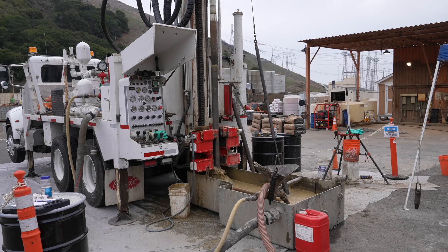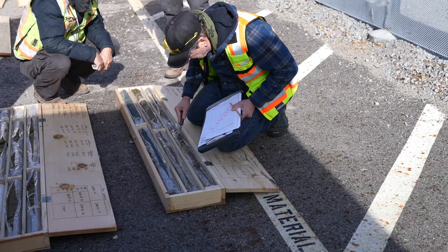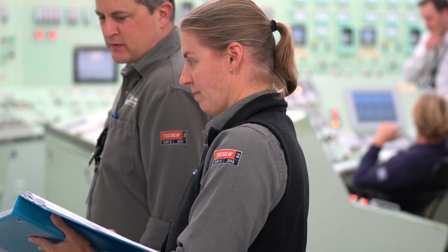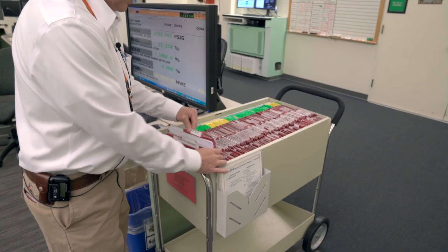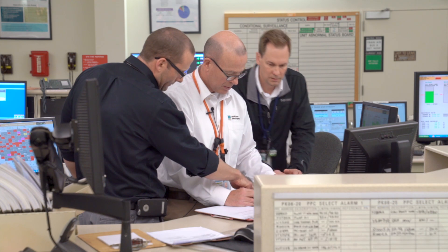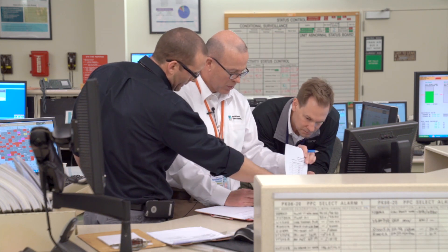PG&E continues to assess the seismic region around Diablo Canyon on an ongoing basis. And while the control room is staffed 24/7 by highly trained reactor operators, the plant is also designed to shut down automatically in a seismic event that is well below design standards.